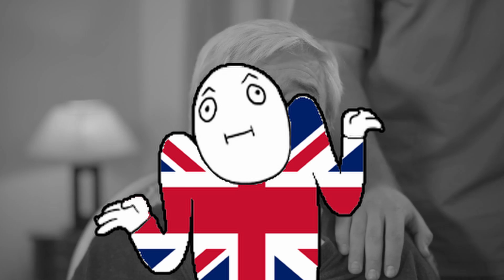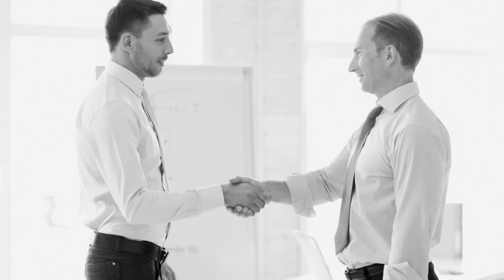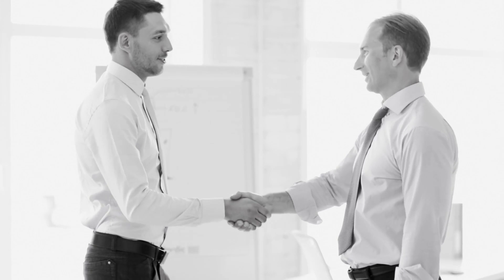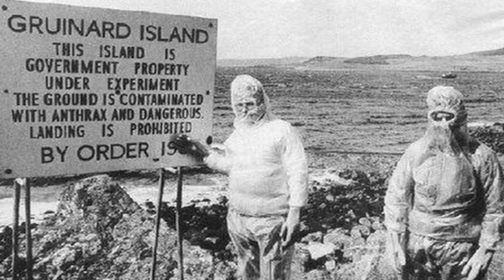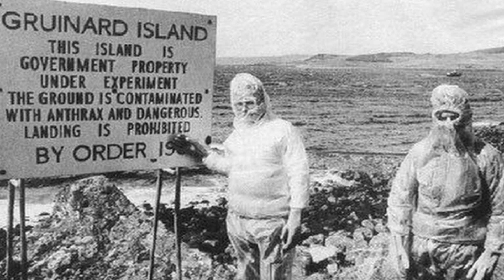In 1945, the original owner of the island wanted it back. The government's response was essentially: whoops, we kind of put deadly bacteria all over it. So the government formally acquired the island and stated they'd sell it back to the old owner for £500 once they were done cleaning it. They stuck the island in quarantine for a few decades because they deemed it too dangerous to clean.